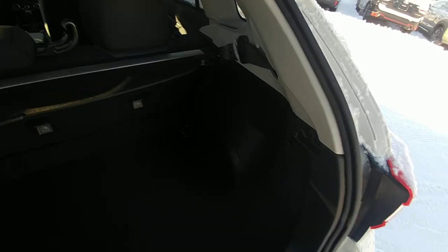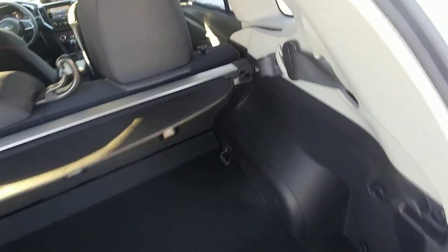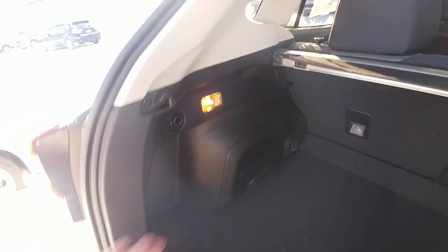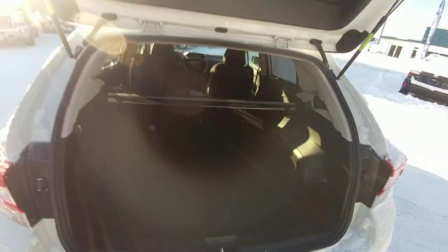There's a nice privacy cover that hides everything from the top of the seats down. Now if you have taller items or you have the seats folded flat to fit longer items and it's in the way, it is easy to remove. The seats fold virtually flat — just a one or two degree angle. There's also a light as well as grocery bag hooks in the back, so it is very functional.